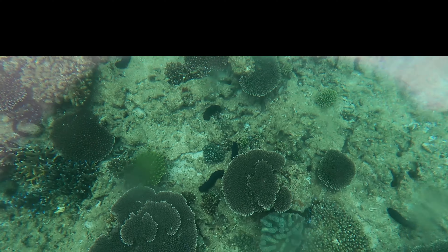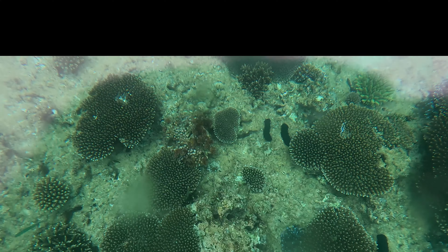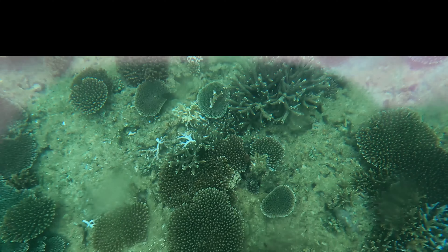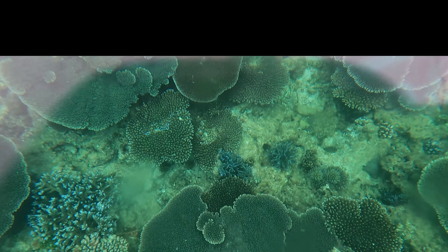Look at the leather coral and all those plate corals — they're so pretty. And all the sea slugs! Oh my goodness, look at all that. So pretty.